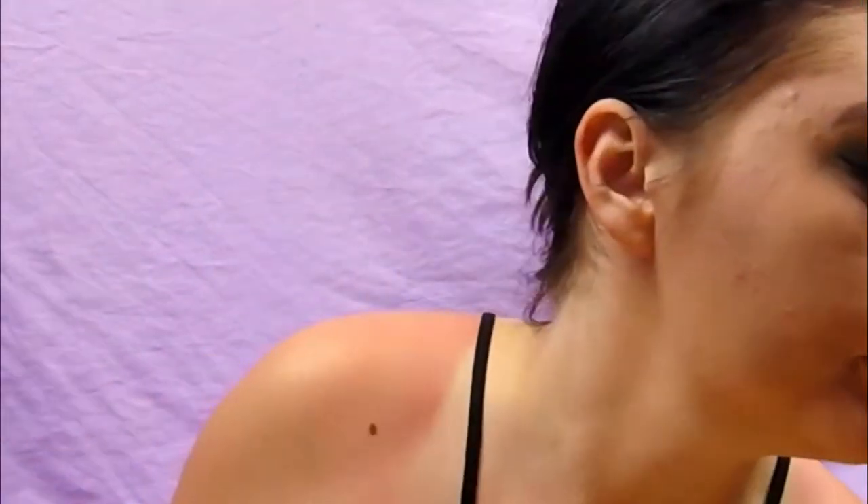Now we are going to do our cheeks. I'm going to use an angled brush with the Hikari Tango Blush, which is super pink, and we're just going to take this back across the cheeks.